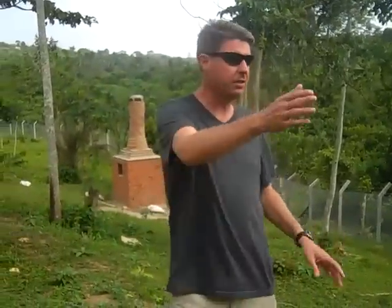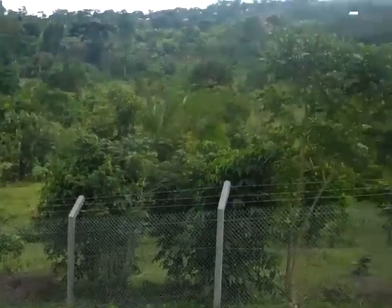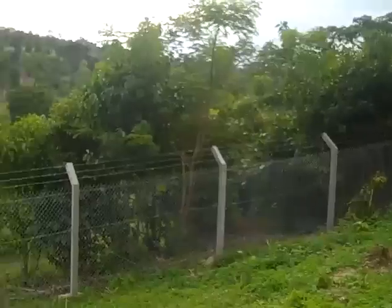As you can see here, we've just completed a fencing project. The first thing we needed to do before we could build on this property is to fence it and secure it. 450 meters of fence have been installed.